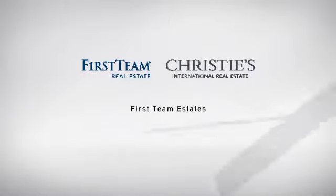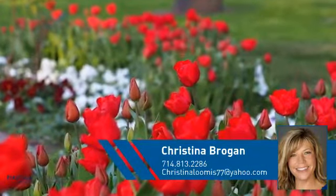At First Team Real Estate, you'll find just the right home for you. This video is brought to you by your real estate agent, Christina.